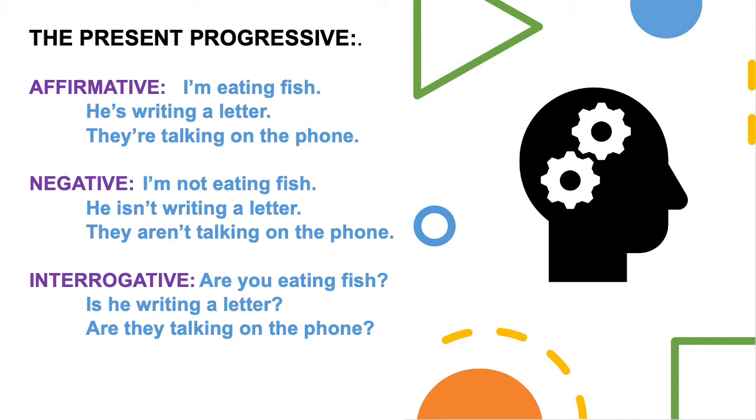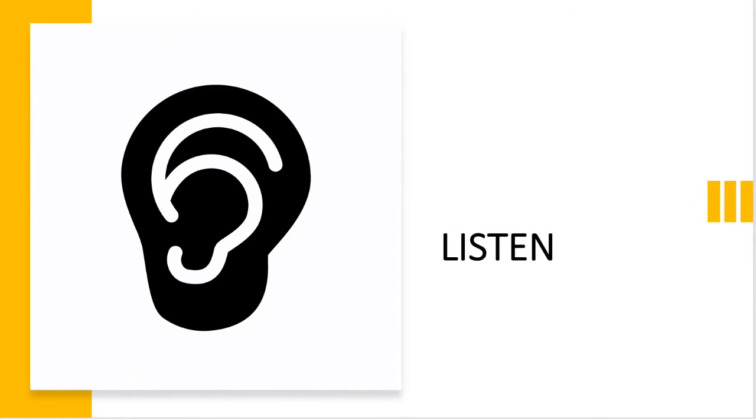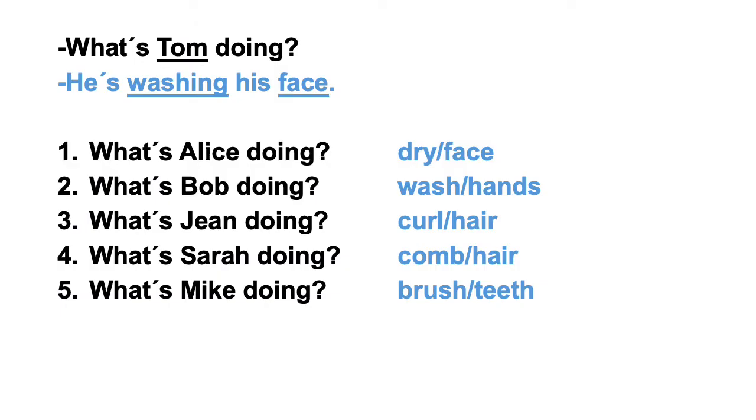Now let's start practicing. Listen. What's Tom doing? He's washing his face. What's Alice doing? She's drying her face. What's Bob doing? He's washing his hands. What's Jean doing? She's curling her hair. What's Sarah doing? She's combing her hair. What's Mike doing? He's brushing his teeth.